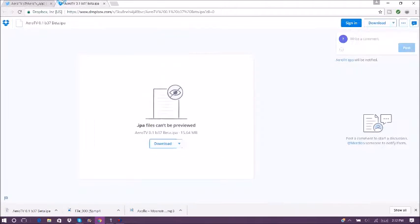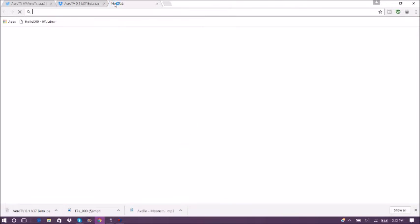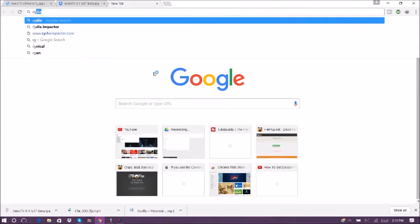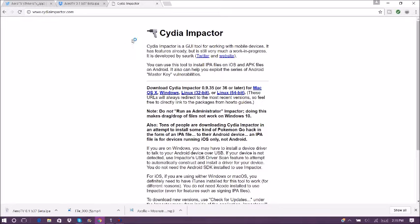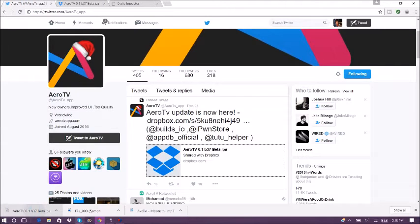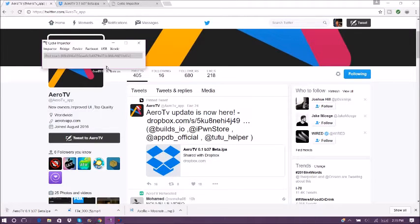So if you go ahead and click on it — this will also be in the description — go and click download. Make sure you have CyDia Impactor installed; this will be in the description too. Click what you have, it'll install. Plug in your device and go ahead and drag this into CyDia Impactor.